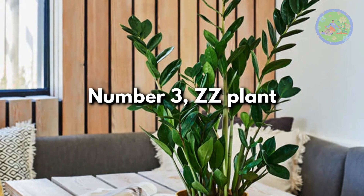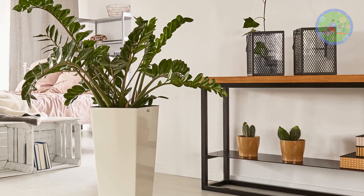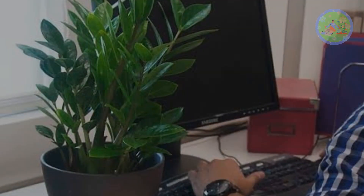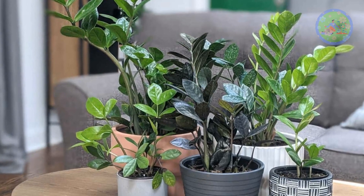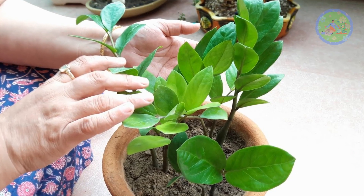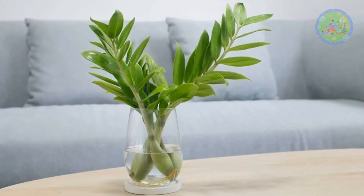Number 3: ZZ Plant. The ZZ plant is affectionately called the Zanzibar Gem and Zuzu plant. Its camel-like ability to retain water and nutrient storage capacity makes it an extremely drought-tolerant plant. Its dark green glossy leaves are often mistaken for a faux plant. ZZ plant has thick tuberous roots that store water, in addition to its fleshy succulent foliage and stems. The robust root system easily withstands extended dryness. This plant is one of the most drought-tolerant houseplants, and it is a low-light, shade-loving plant that manages darkness for 3-4 weeks.